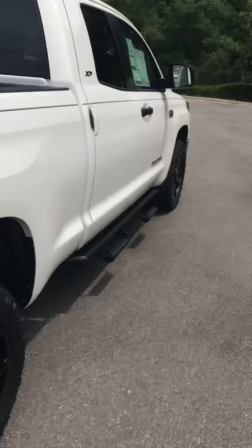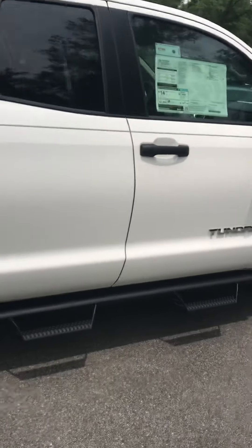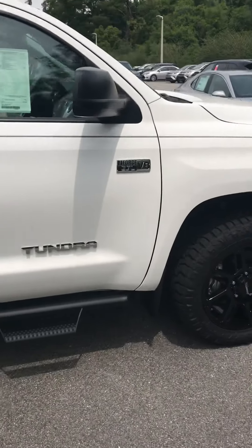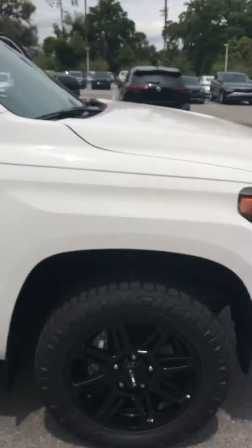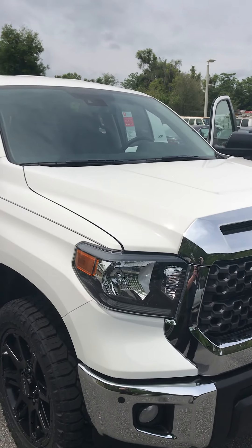All new Toyotas here at Parks Toyota come with a lifetime powertrain warranty at no extra charge. Please call or text me and let me know when you can come in to test drive one. The number is 386-682-9527.